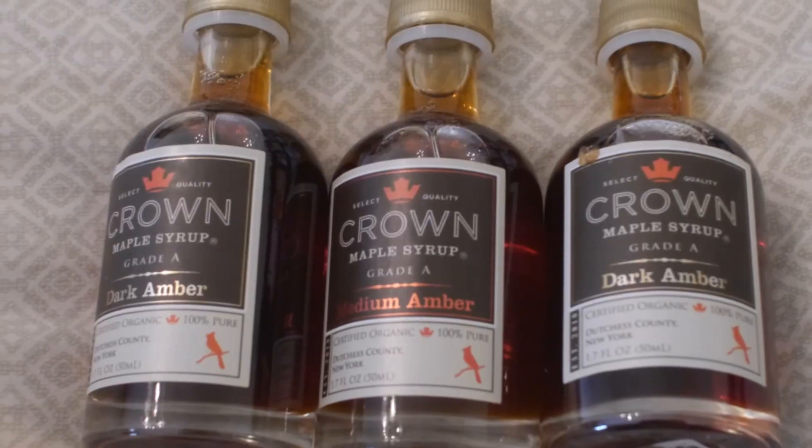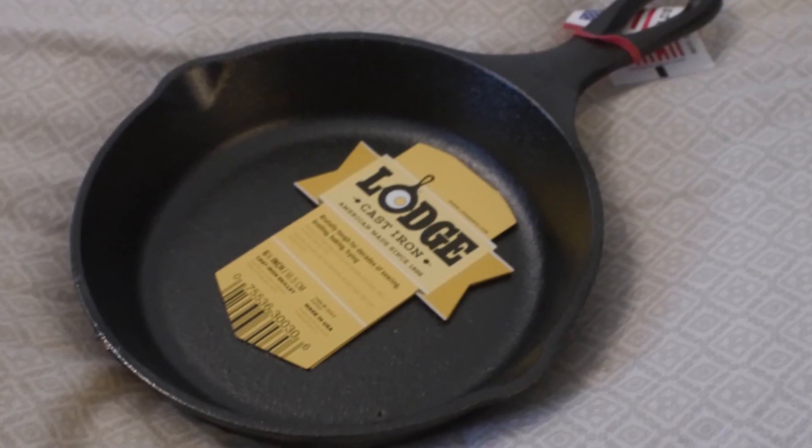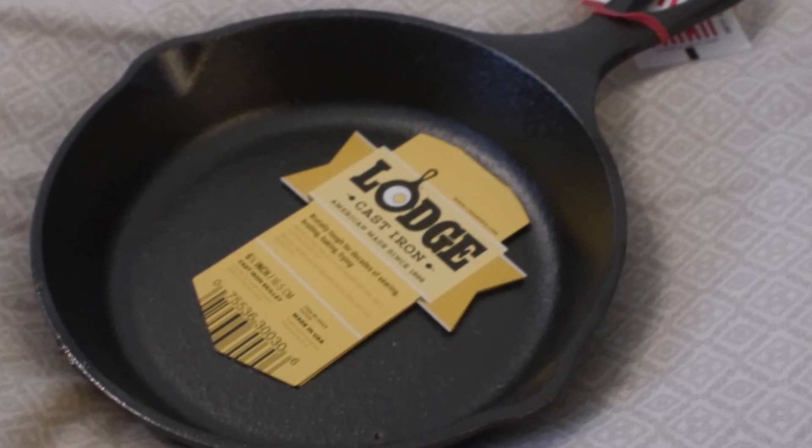And then from Lodge, we have an itty bitty little cast iron skillet, which is super cute. It would be good for cooking an egg or maybe one pancake. And then we have some pecan pumpkin butter — that sounds delicious.